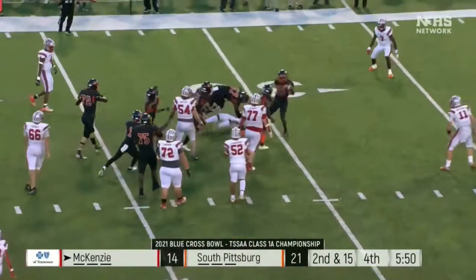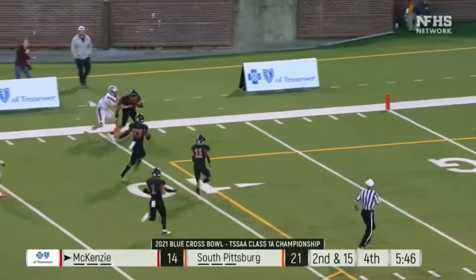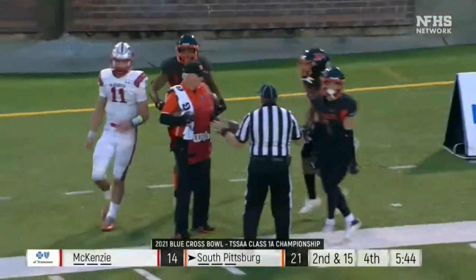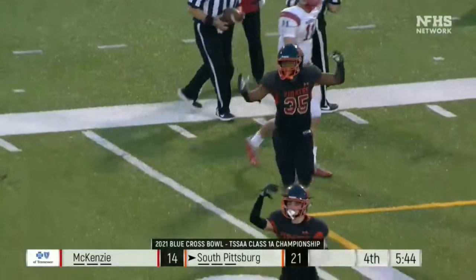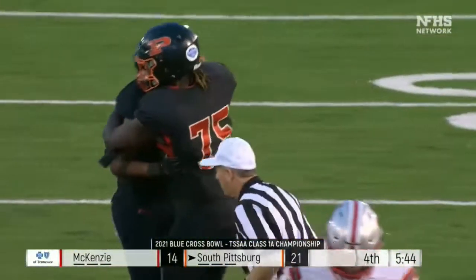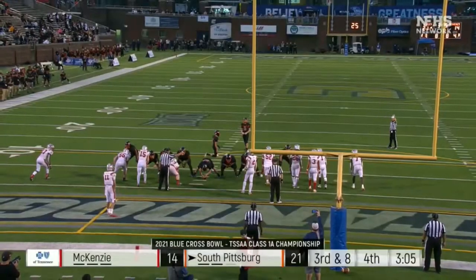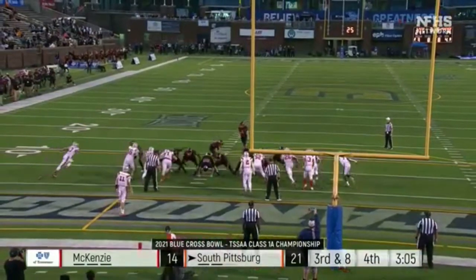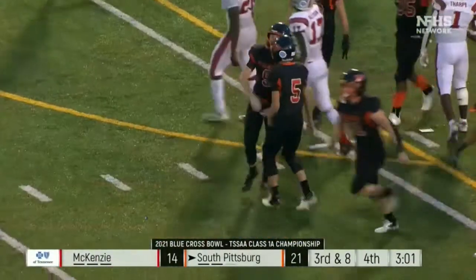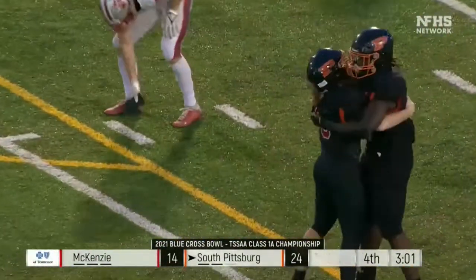Cassidy hands it off — this time it's McCreary, the ball got stripped away, the Pirates have it. Inside the 10-yard line, they are wrestled out of bounds; the Pirates have come up with another takeaway. Jace Stone will be the holder on the field goal attempt. It's up by Cowan and it is good. South Pittsburgh has a two-score lead with 3:01 to go in the championship.